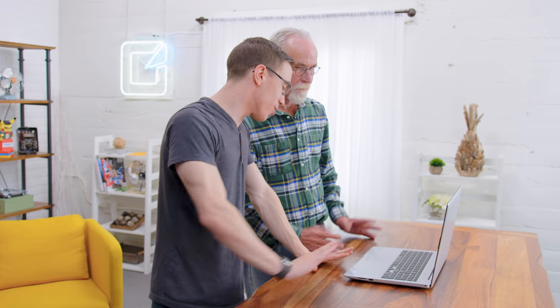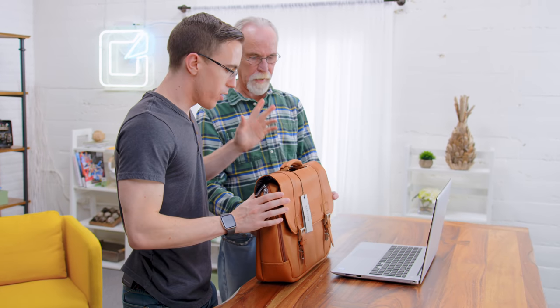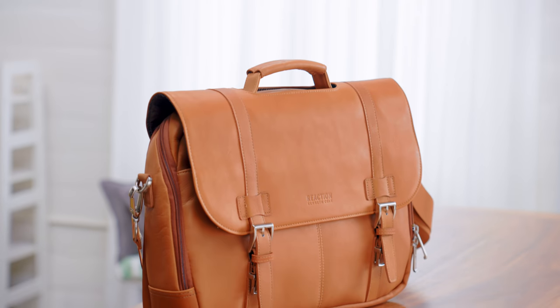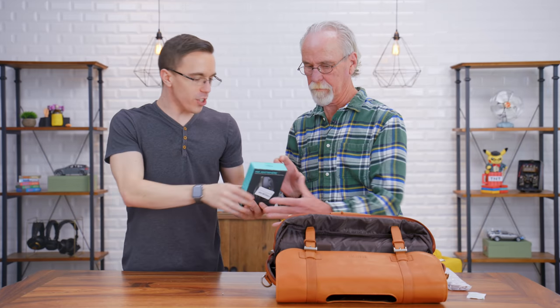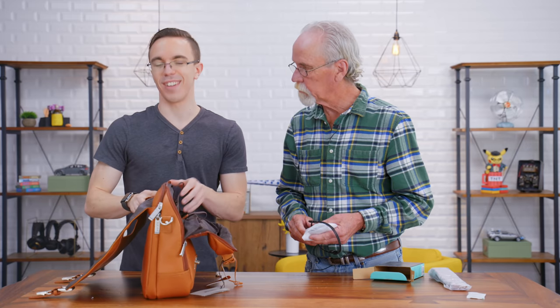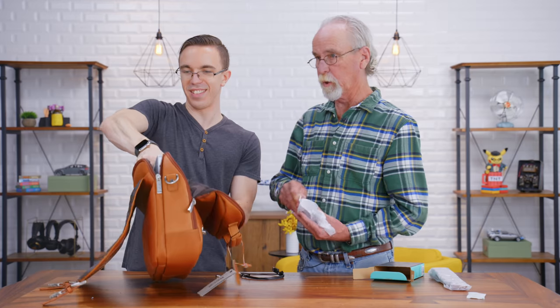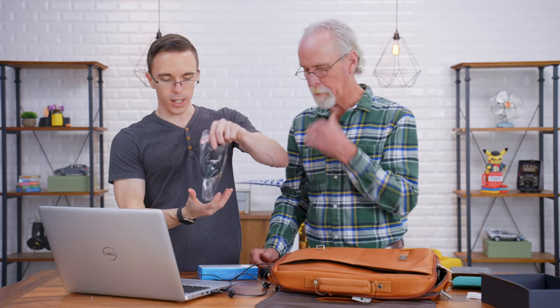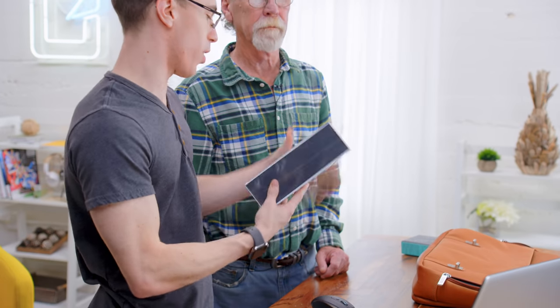So the laptop itself is great — this is definitely the main part of your setup — but we wanted to get you hooked up with a little bit more. Ken found this bag, which will carry the other accessories and also the laptop. The next thing we've got for you is the Logitech MX Anywhere 2. I'll let you do the unboxing. Instructions — we don't need those. There's also a carrying case for your mouse. This is Ken's favorite pair of headphones, the Sony 1000X Mark III's.